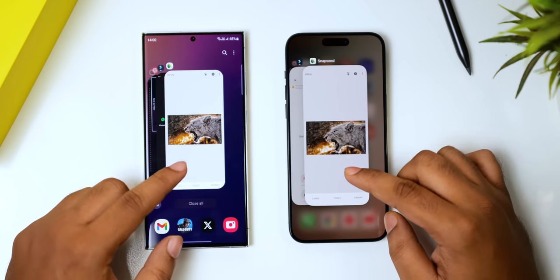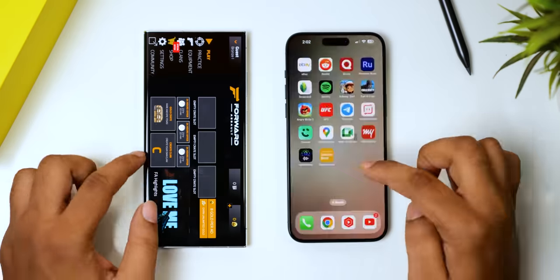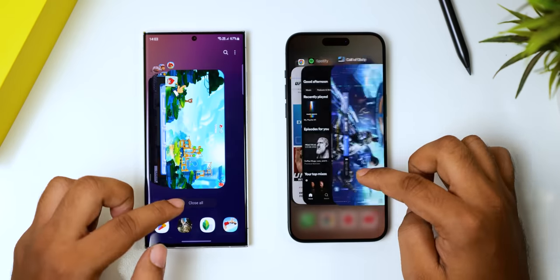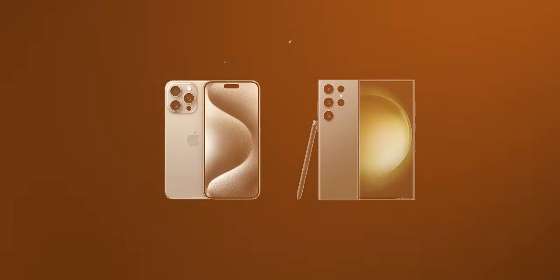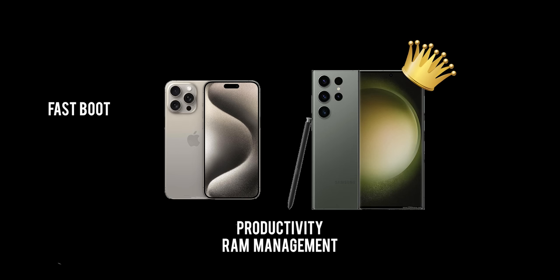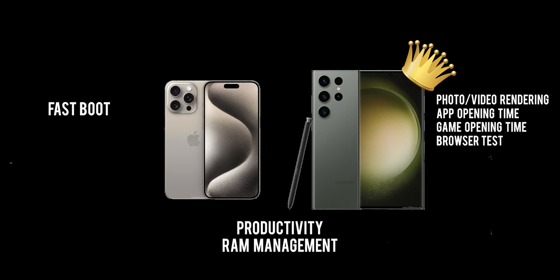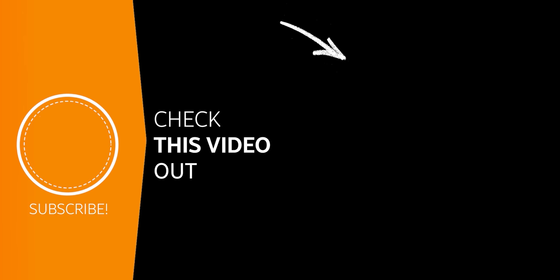Finally, we have the RAM management test. The S23 Ultra has 12GB of RAM while it's 8GB on the iPhone 15 Pro Max, but both have managed to keep all the apps open. So who's the champ of this showdown? Out of 7 rounds, the iPhone 15 Pro Max clinched only 1 and 2 ended in a tie. The S23 Ultra takes the crown as the fastest mainstream smartphone on the block, winning 4 rounds. Let me know your thoughts and I'll see you tomorrow — peace out!